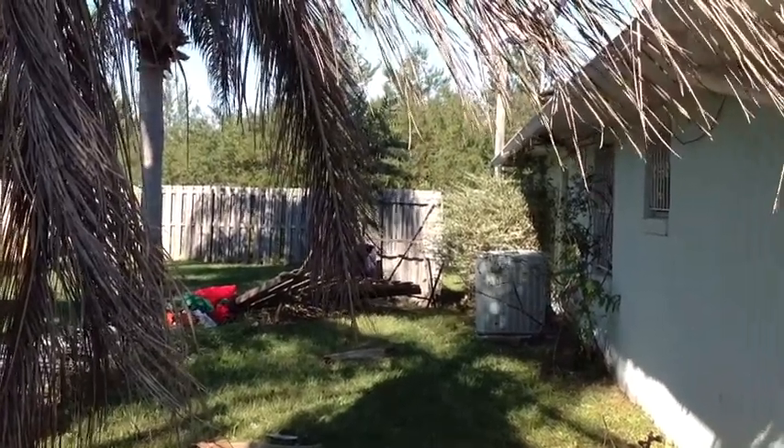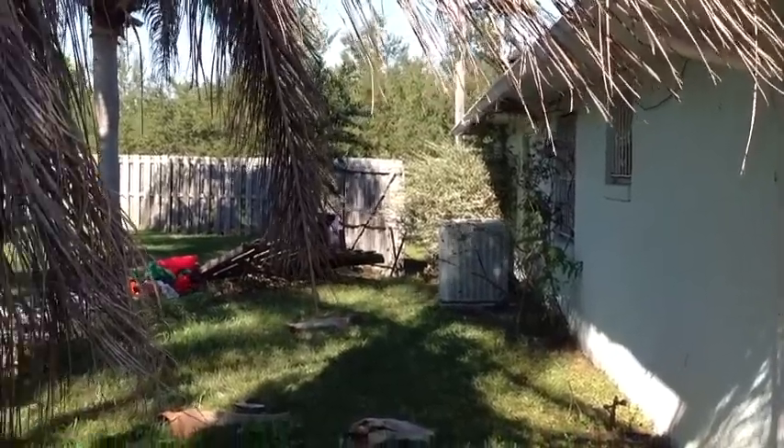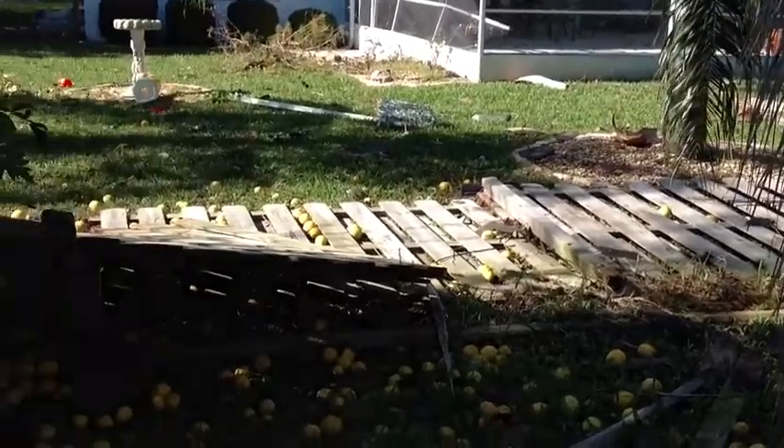I'm at 35 Farmdale after we had a tornado here on Saturday night. You can see that the fence is completely down all the way around the property.